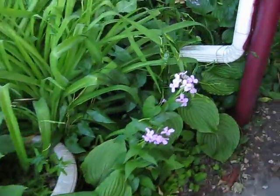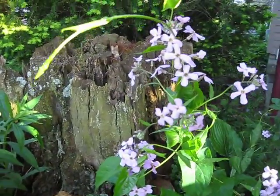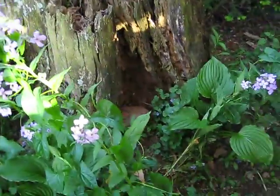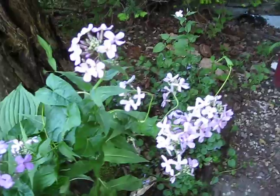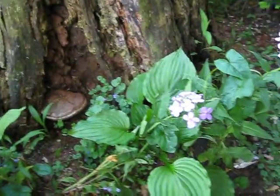Here are my purple wildflowers. There's the old tree stump. They smell beautiful. They're called tall billets.